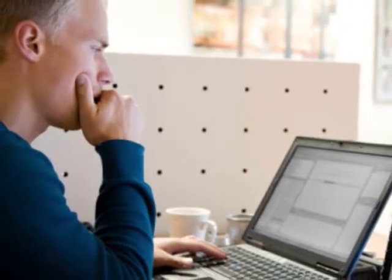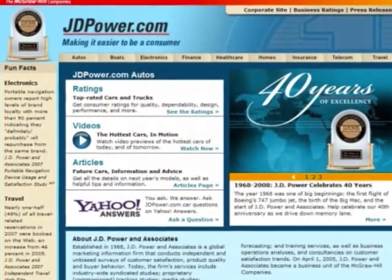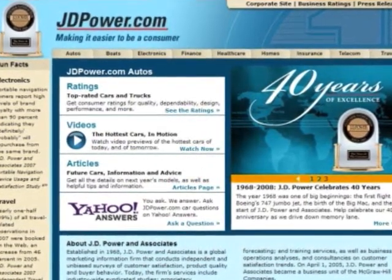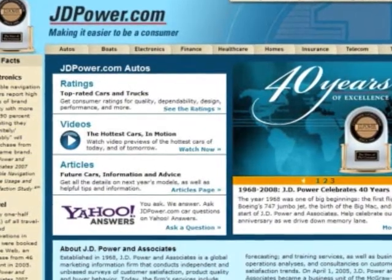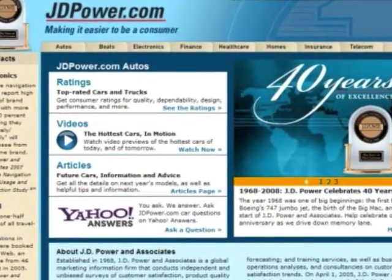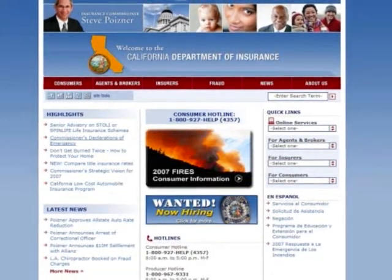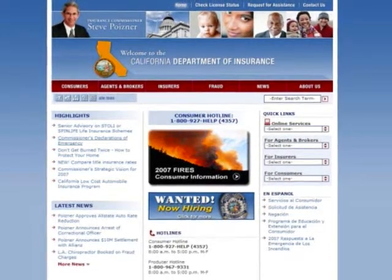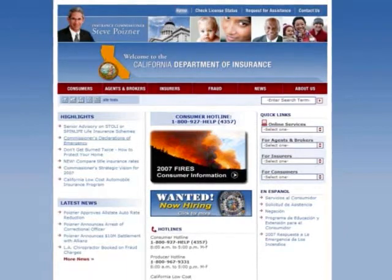Here are a couple of websites where you can check out insurance companies. The J.D. Power & Associates website at JDPower.com provides customer satisfaction ratings, and is a good site to use to see how well a company treats its customers and how well they pay their claims. And your state's Department of Insurance website — all states maintain one, and most provide a list of complaints filed against insurance companies so you can see if a company has had more than its share.